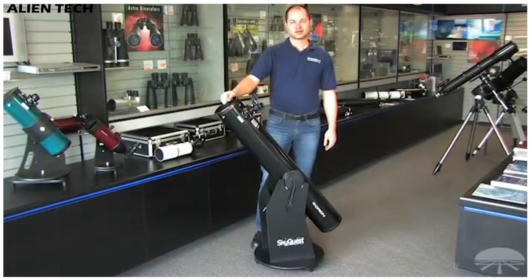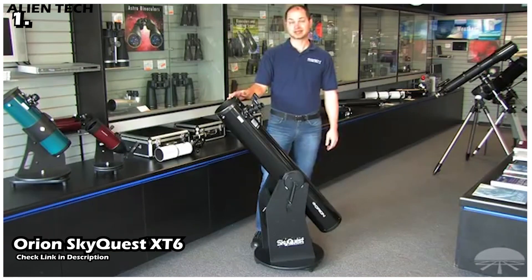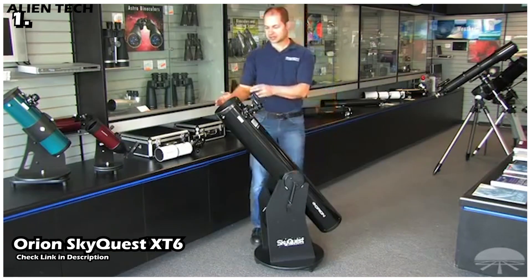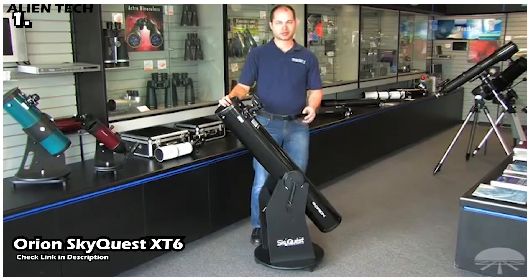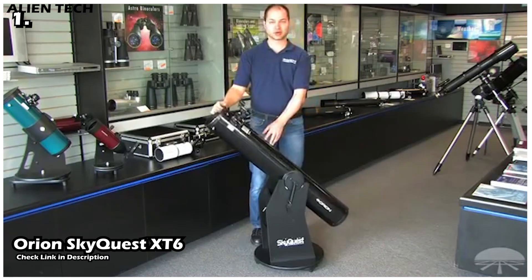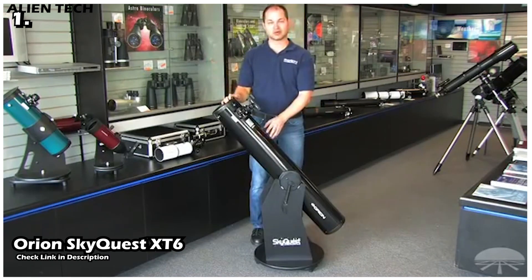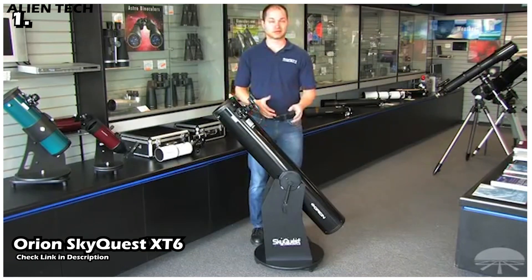Our first telescope is the Orion SkyQuest XT6. This telescope is the budget option for deep space objects. According to its ease of use, quality, and most importantly price, it is a good option for people who are familiar with stargazing and want to embark on the journey of observing deep space objects. Its six-inch primary mirror allows you to view brighter deep space objects with details, such as the Andromeda Galaxy and star clusters like the Pleiades.